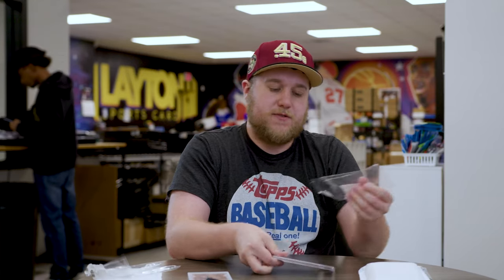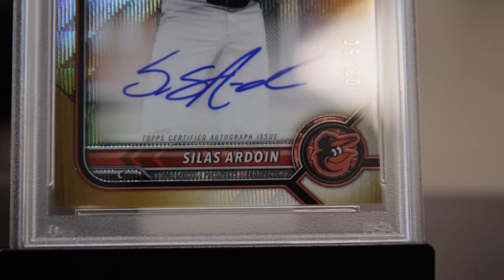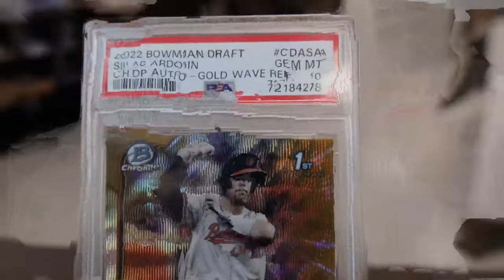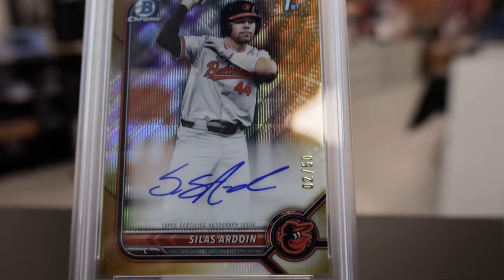Next up is going to be a PSA 10 — first 10 of the order. 2022 Bowman Draft, Sarlis Ardoin on the gold wave first auto, so another prospect for the Orioles. Obviously, the Orioles have a ton of young guys in their farm system, so we'll see what happens with Ardoin and if he comes up a little bit quicker.